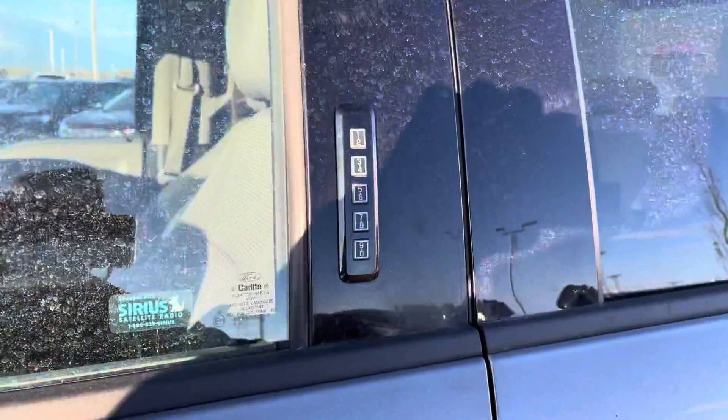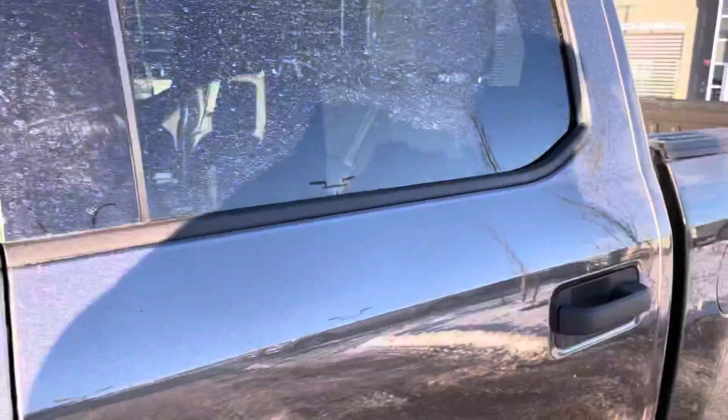You also have the easy entry system with the keypad right on the side here. This is a SuperCrew, so you get a huge cab in the back.